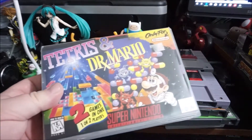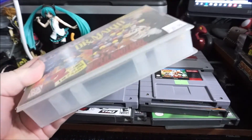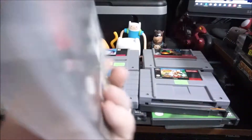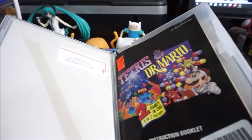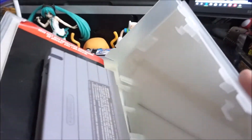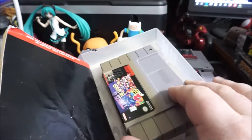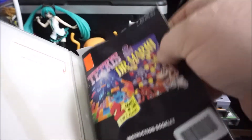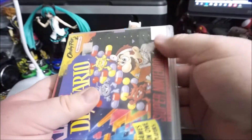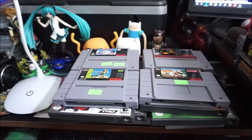Dr. Mario and Tetris in one — this is one of those old Rogers Video rental butcher jobs where they cut the box into pieces and stuck it in a rental case with stickers all over it, actually a Video King label. The game has some vicious yellowing but I got it cheap — paid about $20 when it normally sells for $50 in better shape.